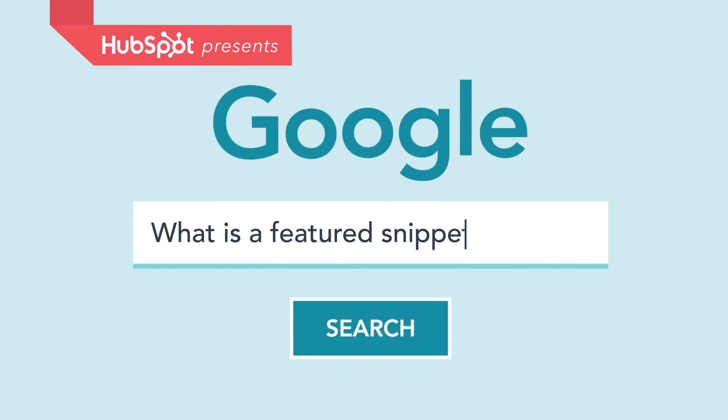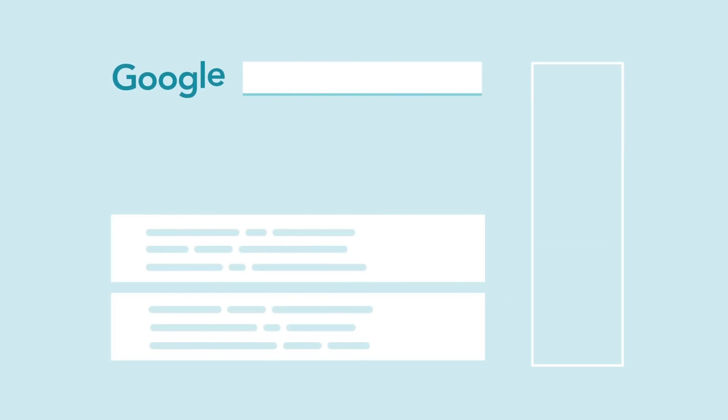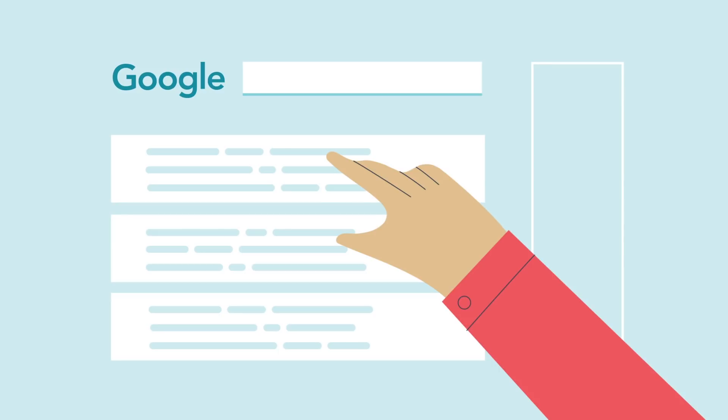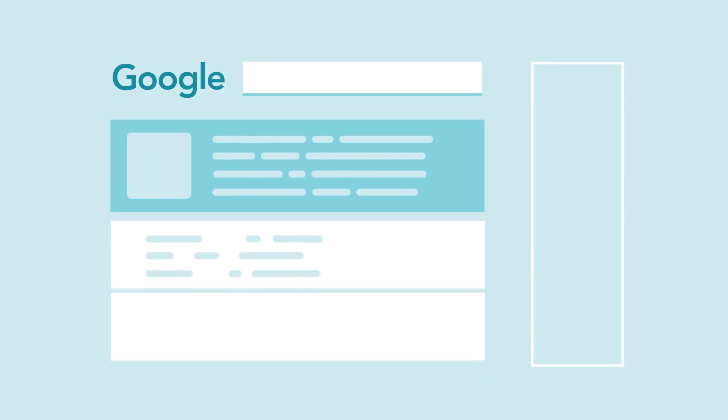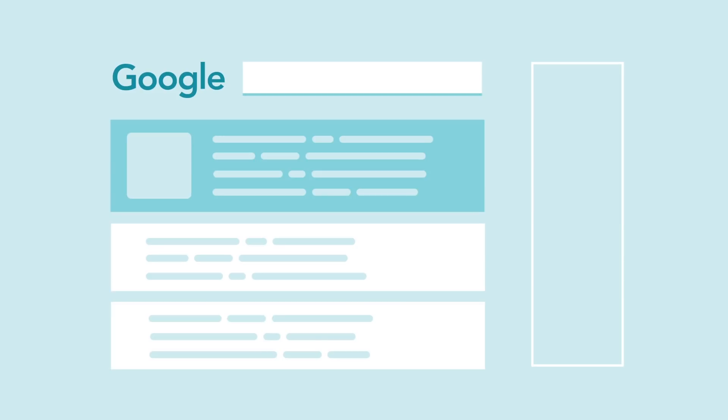In the past, getting the number one position in search results was the ultimate goal for ambitious marketers. But Google has reset the starting point. And now, position zero, known as the featured snippet, is the one with the authority.